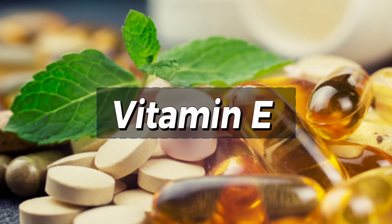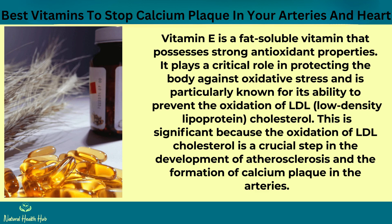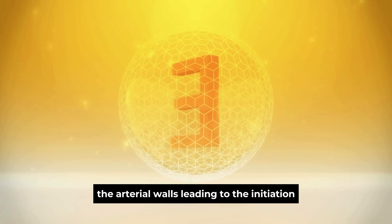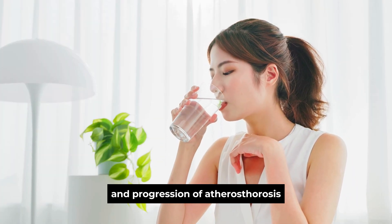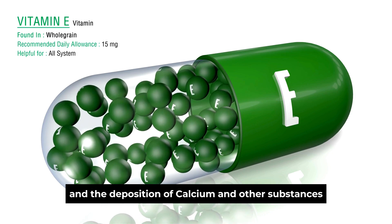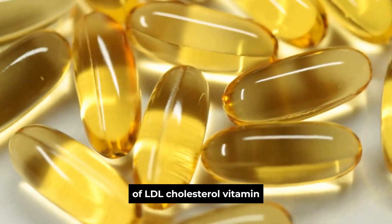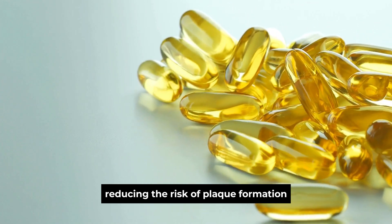Number 4: Vitamin E. Vitamin E is a fat-soluble vitamin that possesses strong antioxidant properties. It plays a critical role in protecting the body against oxidative stress and is particularly known for its ability to prevent the oxidation of LDL cholesterol. This is significant because the oxidation of LDL cholesterol is a crucial step in the development of atherosclerosis and the formation of calcium plaque in the arteries. When LDL cholesterol is oxidized, it becomes more susceptible to being trapped in the arterial walls, leading to the initiation and progression of atherosclerosis. This process involves the infiltration of immune cells and the deposition of calcium and other substances, eventually forming plaque. By inhibiting the oxidation of LDL cholesterol, vitamin E helps maintain the health and integrity of the arteries, reducing the risk of plaque formation.